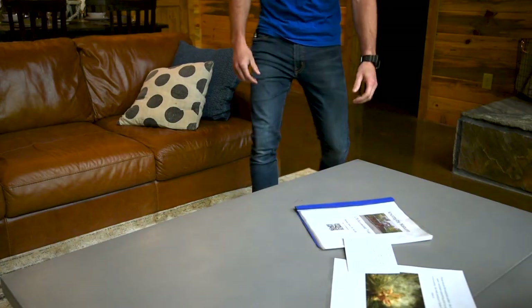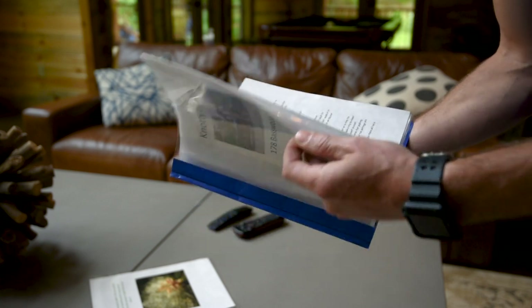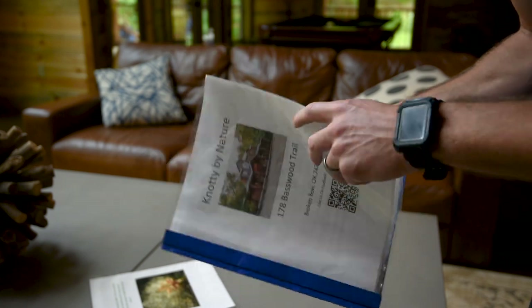Once inside, you'll find the cabin manual. The cabin manual has all Wi-Fi passwords, instructions for most appliances, and any other notices or information that you may need.